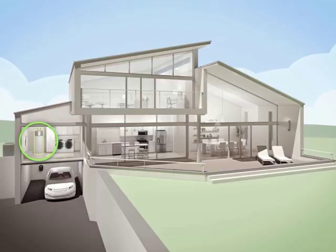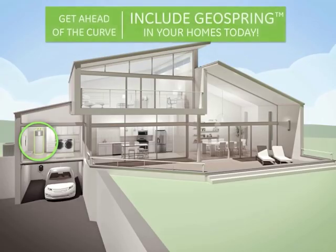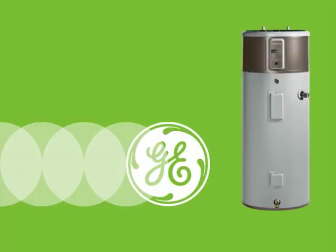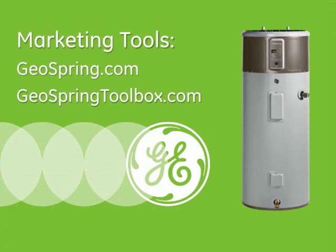The new energy standard for water heating, coming April 2015, is just around the corner. Now is the time to upgrade your homes and communities to heat pump water heaters. Your homes will stand out by having the best in energy-saving technology with the GE GeoSpring 50 and 80-gallon Energy Star Hybrid Water Heaters. For more information and resources, visit GeoSpring.com. Access a variety of marketing materials at no cost at GeoSpringToolbox.com.